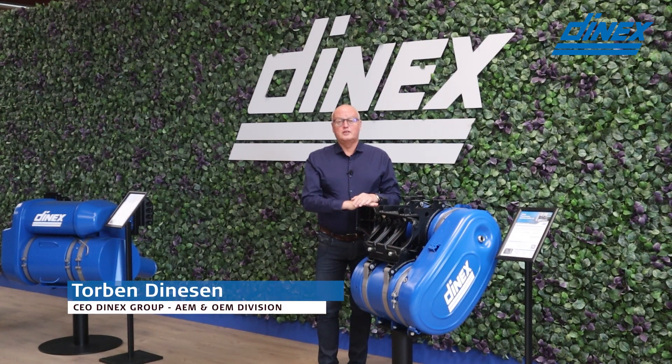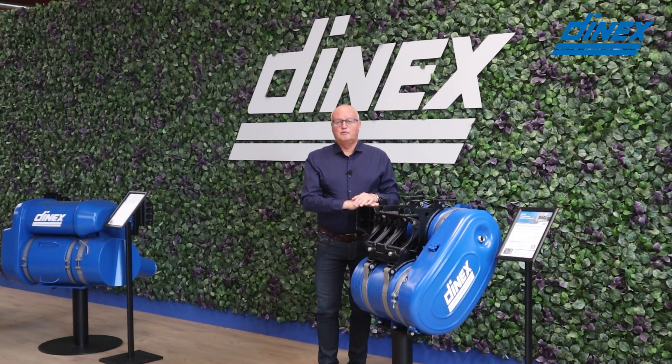My name is Torben Dienensen. I'm the CEO of Denex. I've been with Denex over 40 years and the last 20 years as CEO. I've been happy with Denex's development and us providing clean air over the last many years.